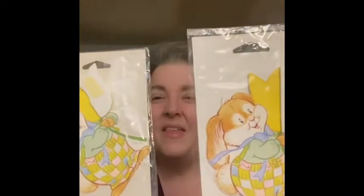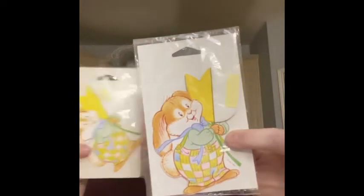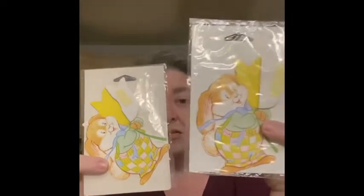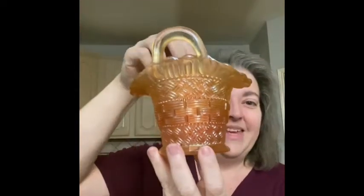I picked up these little honeycomb package decorations — they were new in the box, new old stock. These were a dollar 17 at Kmart — you know how long it's been since I've seen a Kmart? They're Forget-Me-Not American Greetings. The little tulip opens up and it could be your little package topper decoration. I also found this really pretty marigold basket — I think it's flashed glass. No maker's mark, but it's very pretty.